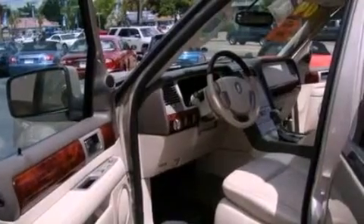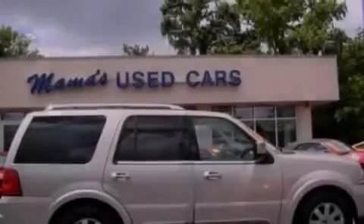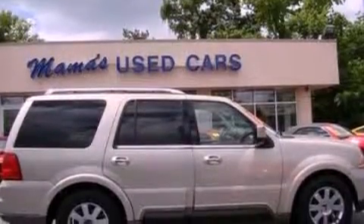Front fog lights, an anti-lock braking system, an auto-dimming rearview mirror, and the leather seats provide great support and create an overall luxurious feel.